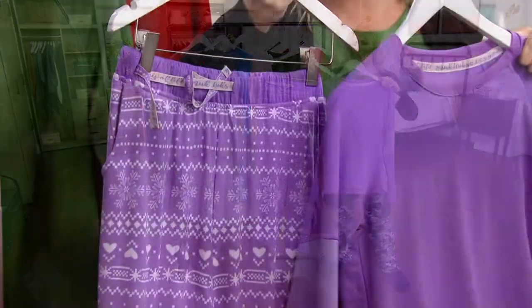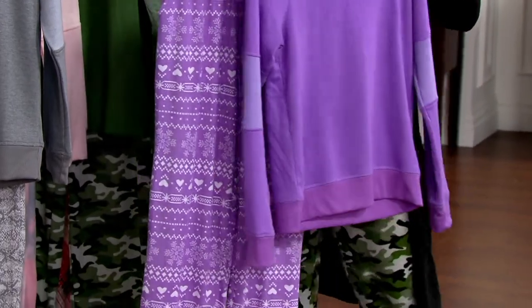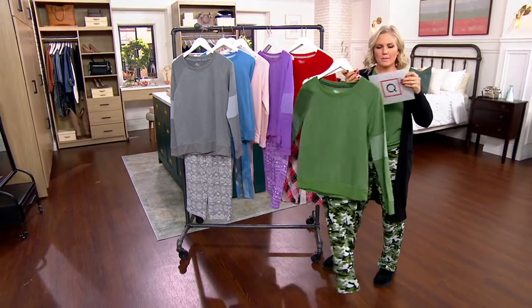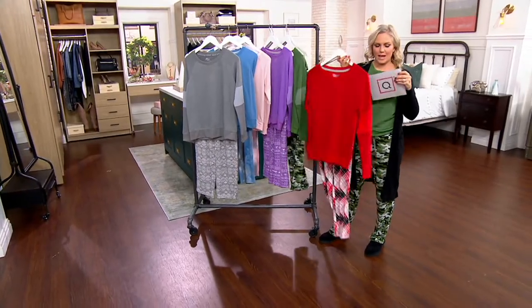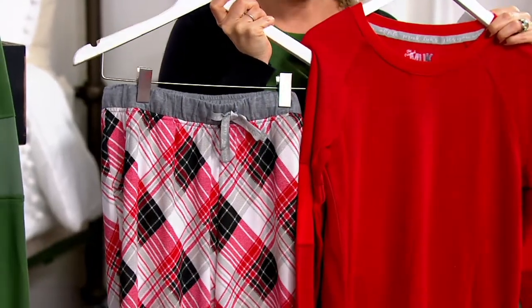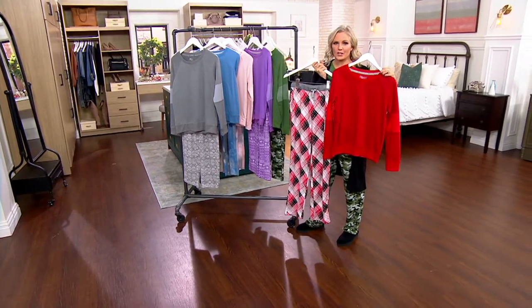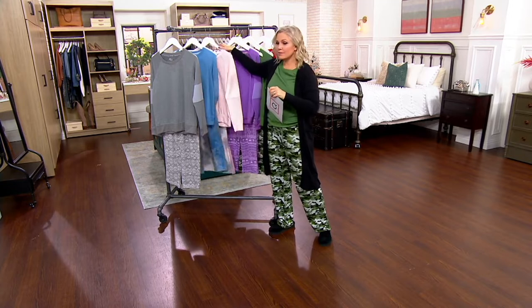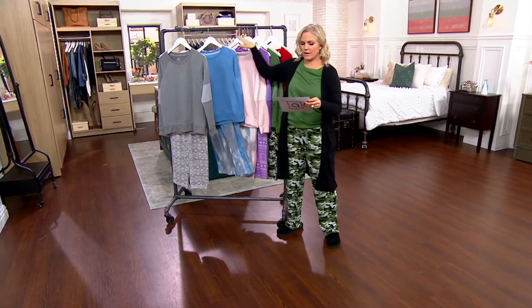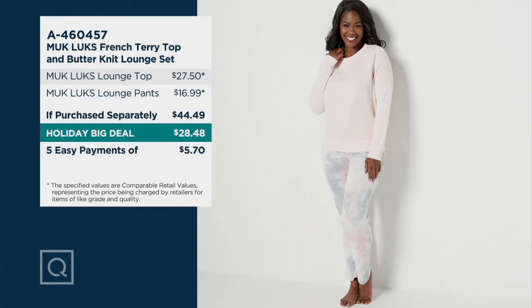This is the blush pink tie-dye — another tie-dye option, really on trend, and that top can absolutely be worn with other pieces. Next is the light purple fair isle; I love a fair isle print this time of year. What I've chosen to wear is the army green camo, a straight-leg pant. Last but not least, we have the cherry red plaid, our most limited color. Item number is A460457. The top alone is worth $27.50, and if purchased separately, the full set would be $44.49.